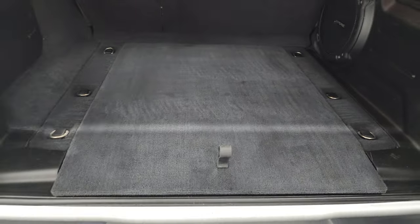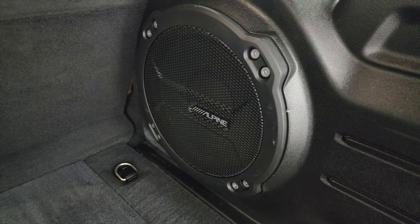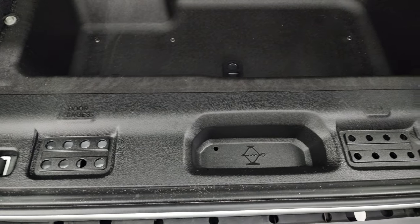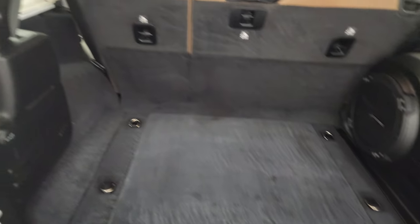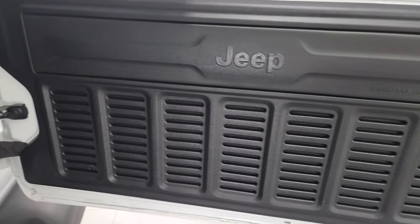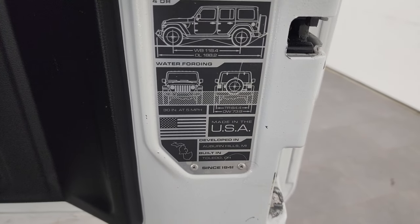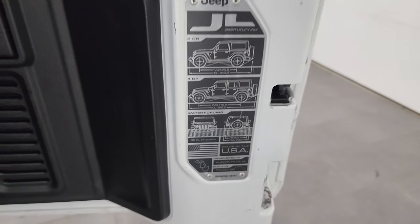The back storage area is very nice and clean. You get the Alpine premium sound system with the subwoofer, and a nice storage area underneath, as well as door hinge, roof, and windshield bolt holders. You can take the side panels and side windows out — we did a video showing how to do that, linked in the description. There are seven slots on the back door along with the JL badge showing two-door and four-door wheelbase, overall length, water fording rating, and where it was developed and built.